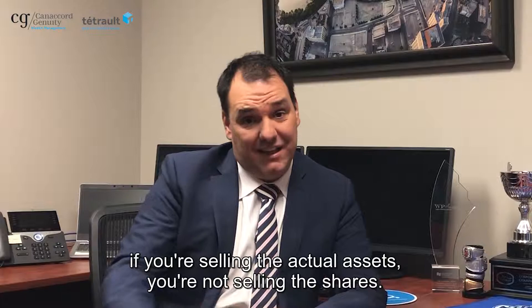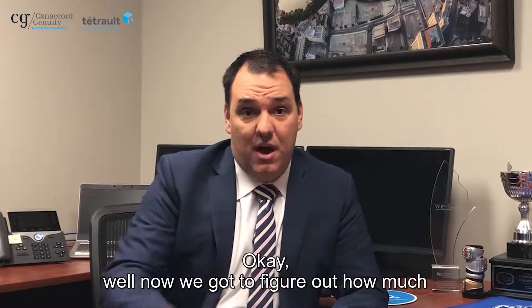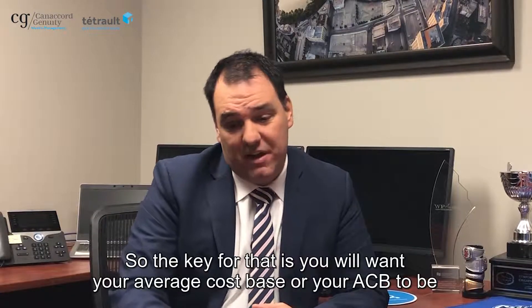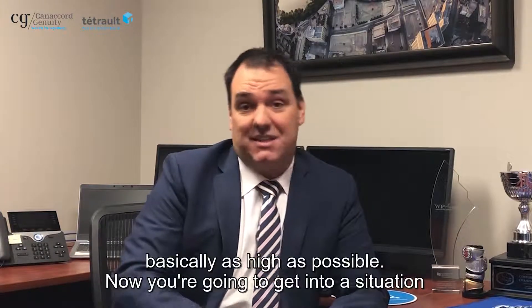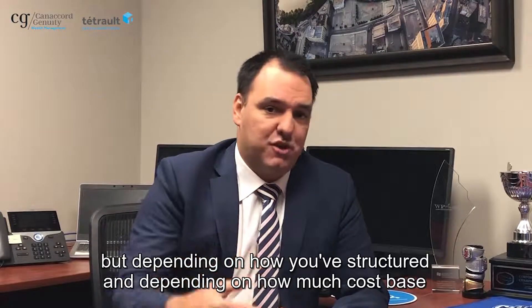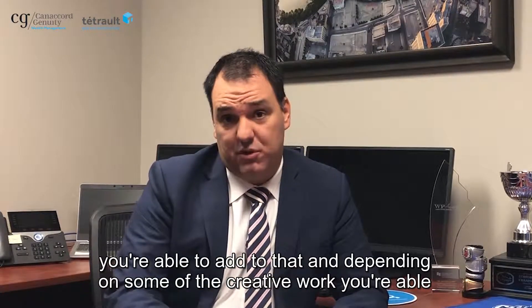Second of all, if you're selling the actual assets — not the shares — we've got to figure out how much of that is going to be taxable. What is the cost base on all of those assets and how much of that is going to be taxable? The key for that is you will want your average cost base, or your ACB, to be as high as possible. You're going to get into a situation where there's going to be some more taxes to pay, but depending on how you've structured and how much cost base you're able to add and depending on some of the creative work you're able to do on the accounting side, you might be able to reduce your tax somewhat.